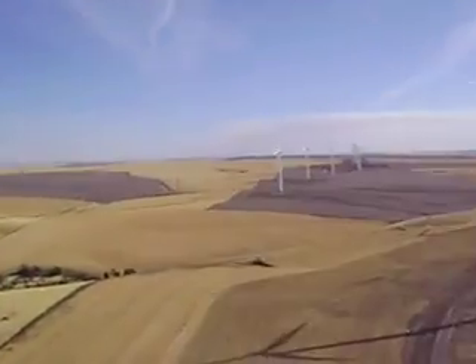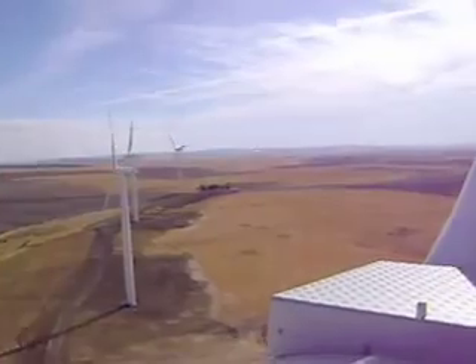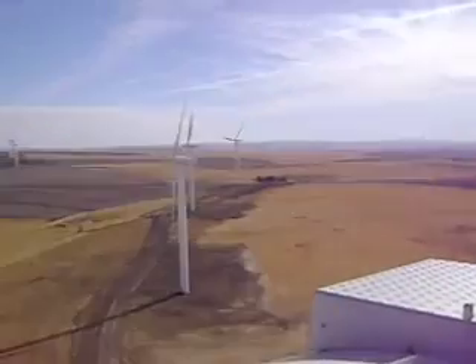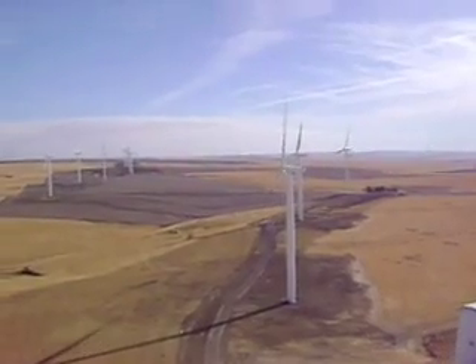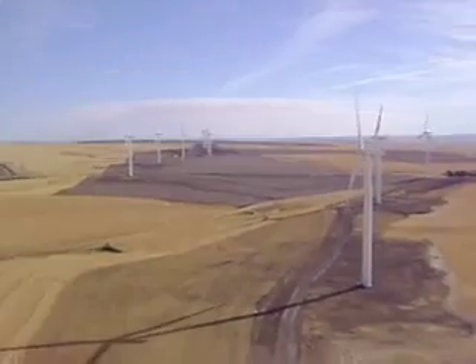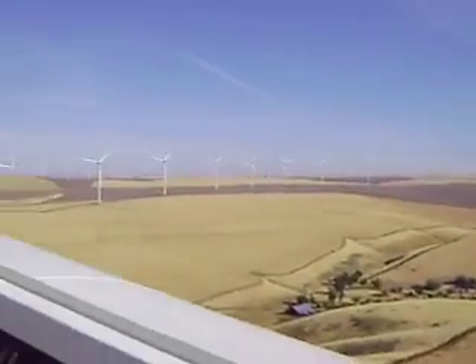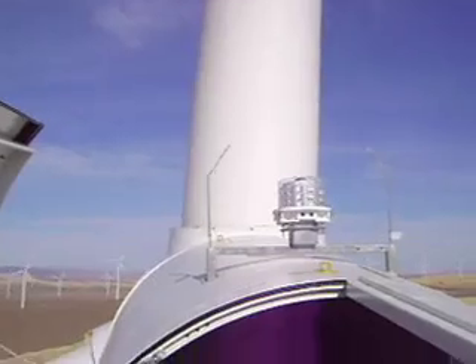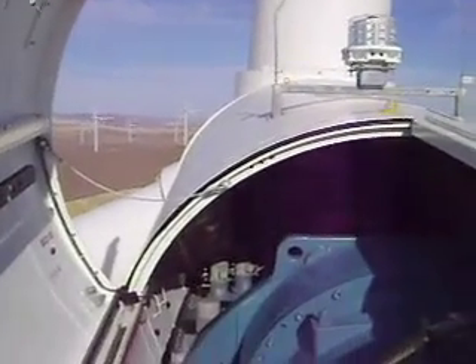I'm looking out on Biglow Canyon Wind Farm out in Wasco, Oregon. We've got some light winds — as you can see, the blades are just barely turning. The turbine that I'm in, we've turned off, which is a requirement of climbing the tower.